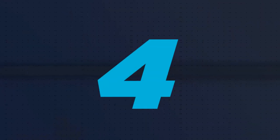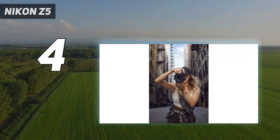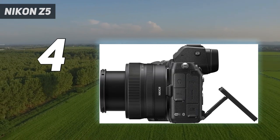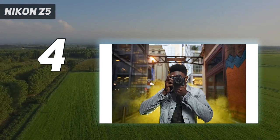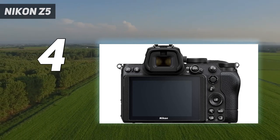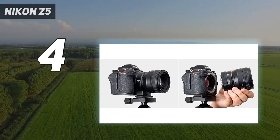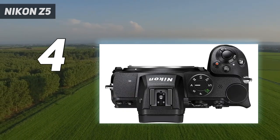Coming in at number 4: the Nikon Z5. The Nikon Z5 has a portable, weather-sealed, and easy-to-handle body, making it ideal for most kinds of photography. The 273-point autofocus system offers accurate focus across the frame, and eye detection and animal detection are handy extra features. It has a 4.5 frames per second max burst rate, which is commendable, although it's not as impressive as the previous model. If you're into wildlife or sports photography, don't make this your first choice. It's also capable of recording 4K UHD video.